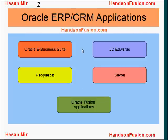Oracle Corporation is maintaining several ERP and CRM applications. Oracle eBusiness Suite used to be their flagship ERP product, but now that spot is taken by Oracle Fusion applications. PeopleSoft was acquired by Oracle Corporation, along with JD Edwards, and they also acquired Siebel. These are the applications Oracle Corporation is currently maintaining and supporting.